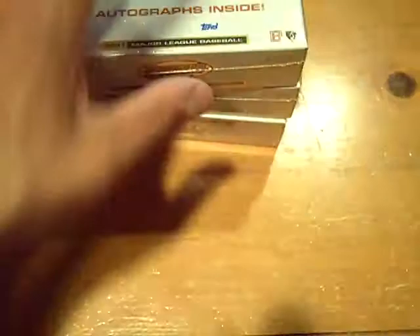And it'll be two of the Yankees A-Rod home runs, number 411 and 408. I thought we got two packs. So guaranteed nine autographs, three autographs per mini box.